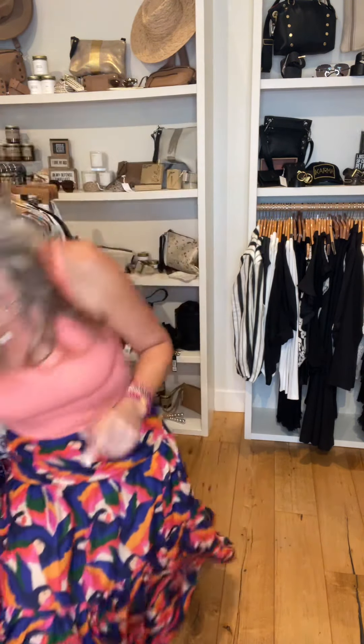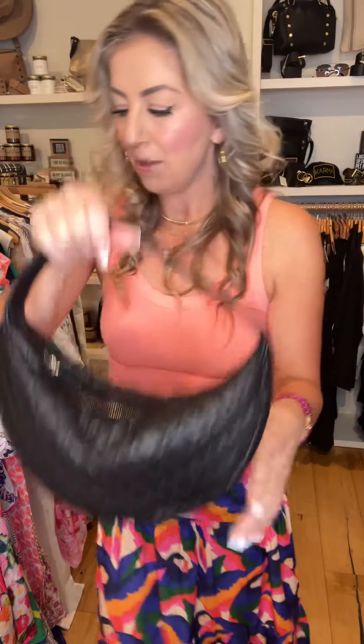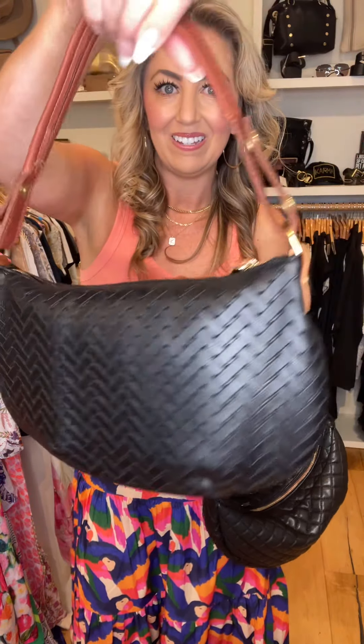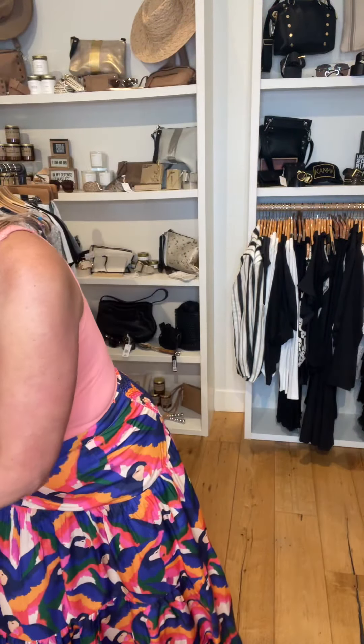Another new brand for us that we are really excited to share: M Andonia. This is a new leather handbag line. Quilted little banana bag — comes in navy blue, black, cream, and brown. Here's this style with really cool hardware. And then one other silhouette we picked up is this kind of oversized bag. All stores will have a variety of those. And that is it for this week — we hope to see you soon.